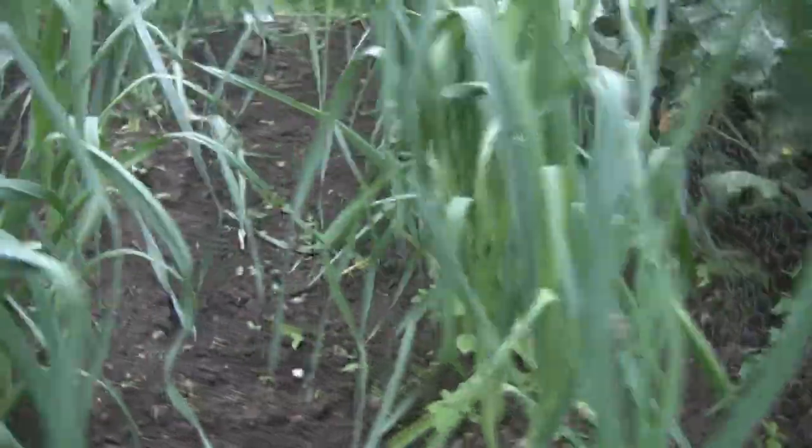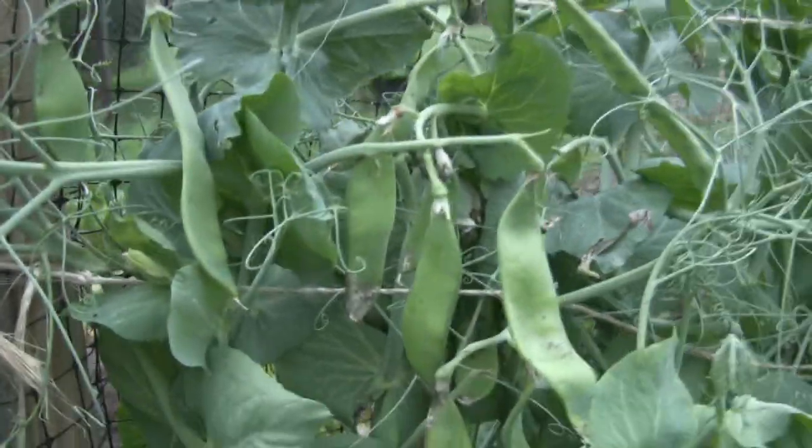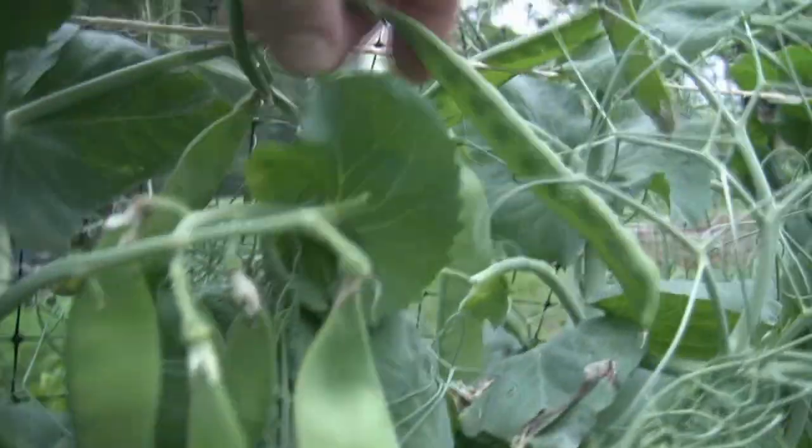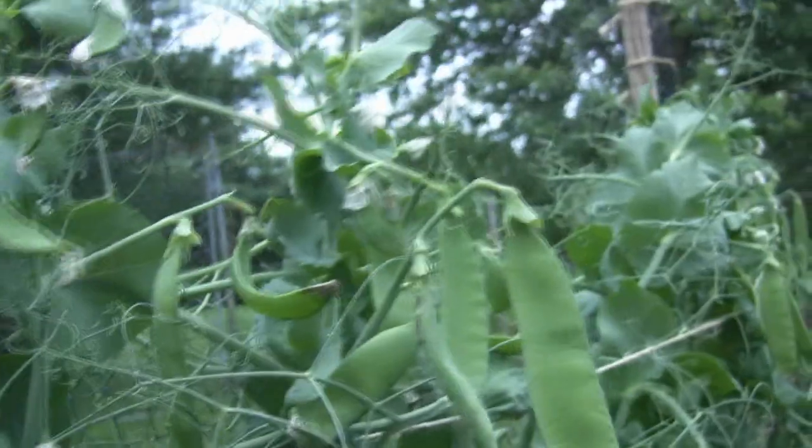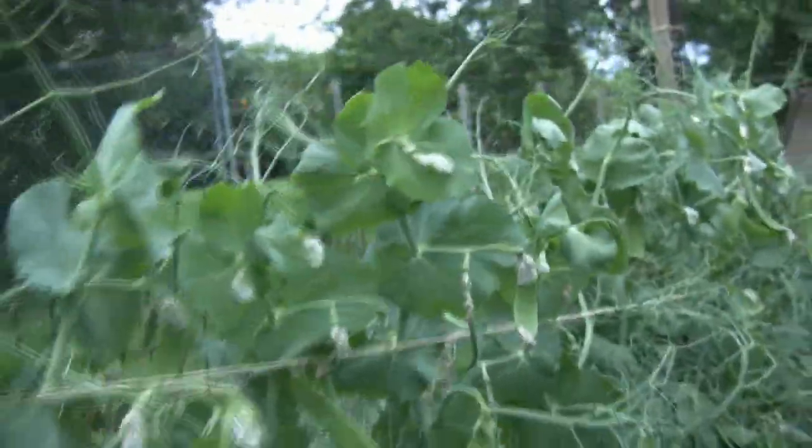Leeks are continuing to do well. And look at this pea harvest — sometimes peas are a problem, not this year, not with this variety. We'll be harvesting almost all of these; you can see they're all a really good size. A very nice several servings that we'll be harvesting just tonight.